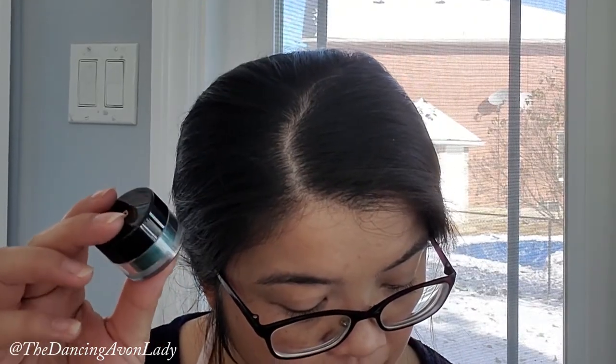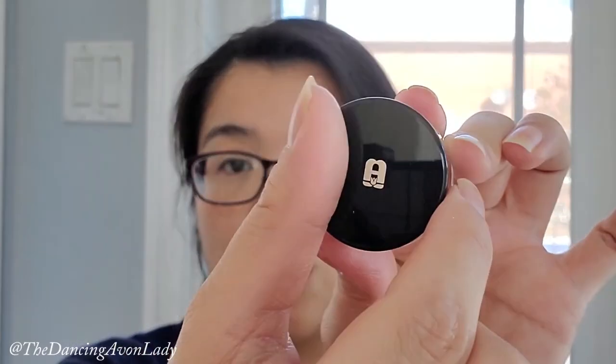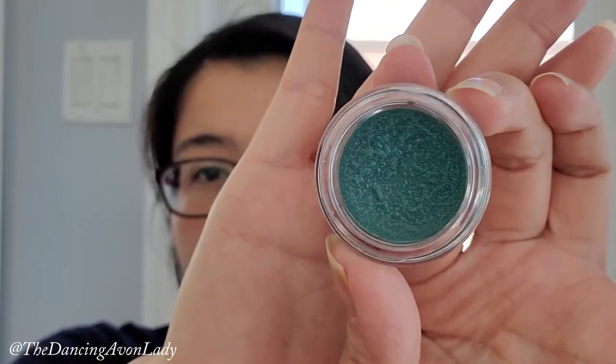To use it, it says to blend on the lid with a brush or fingertips and wear as a shadow; to line and define, apply it close to the lash line with a brush. We're going to try both today. Let's open this beauty up. Look at that color - it's beautiful, isn't it? I like the turquoise.